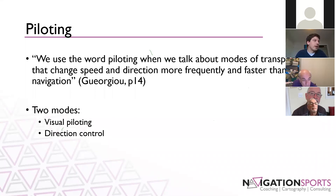Within piloting, there are two modes that come together for orienteering: visual piloting — looking at what you're seeing around you — and directional control, being able to run in a straight line, whether using a compass or other aspects.